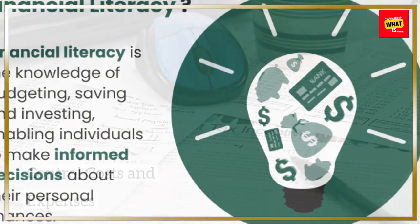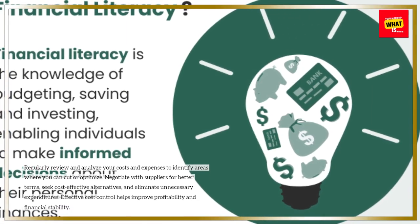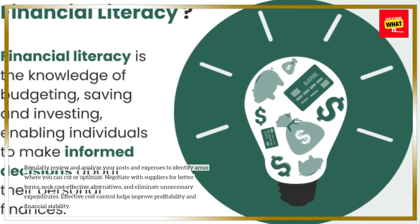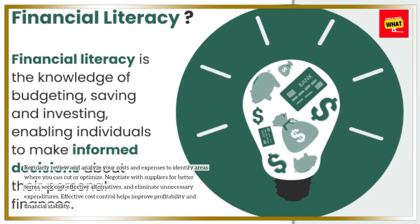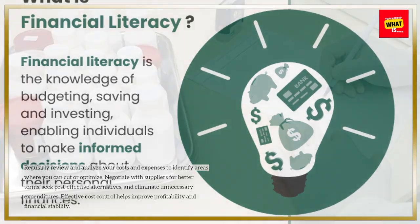Control costs and expenses. Regularly review and analyze your costs and expenses to identify areas where you can cut or optimize. Negotiate with suppliers for better terms, seek cost-effective alternatives, and eliminate unnecessary expenditures. Effective cost control helps improve profitability and financial stability.